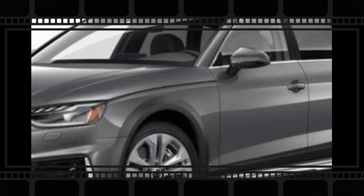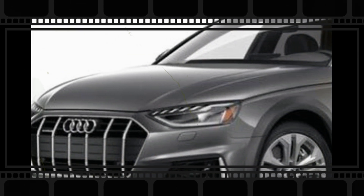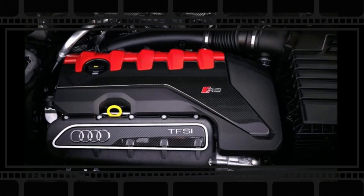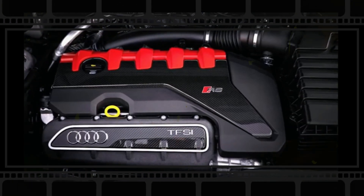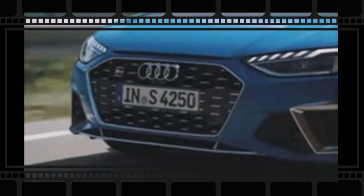Later this year, Volkswagen Group will introduce at least three new similarly sized mainstream cars. The next-gen Skoda Superb and Volkswagen Passat should likely come first, followed by the brand new A4 B10 in sedan and wagon body styles. A hotter S4 and range-topping RS4 versions are set to join the lineup at a later date.